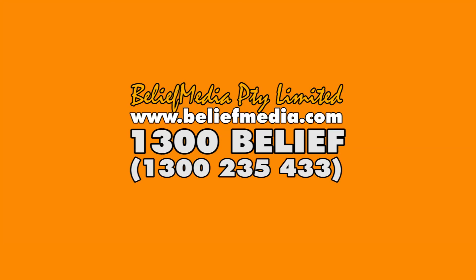Belief Media are the experts in digital marketing management and our packages are second to none. Call us on 1300 Belief — that's 1300 235 433 — or make contact with us via our website for a free, no-obligation consultation.